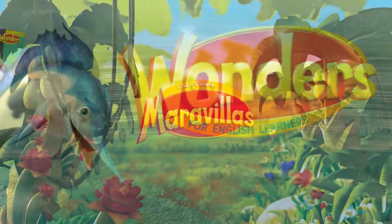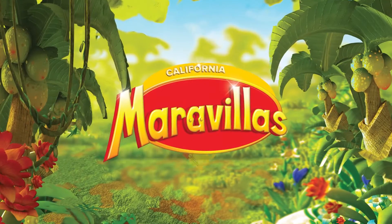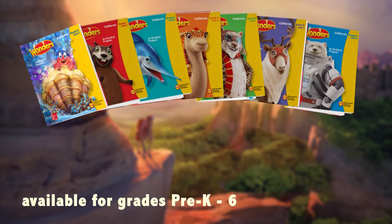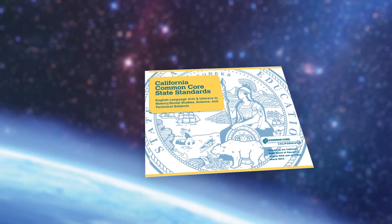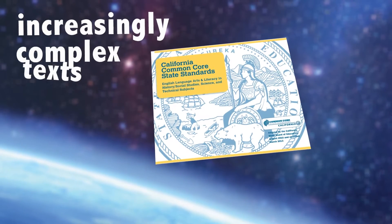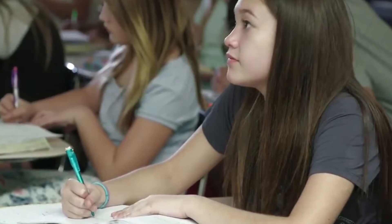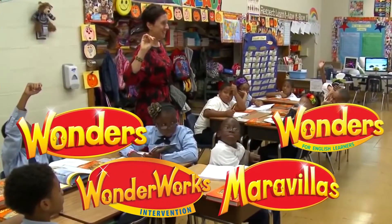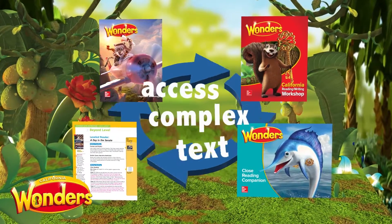Hello and welcome to California Wonders, McGraw-Hill's new English Language Arts and English Language Development program for grades Pre-K through 6th, with an equitable parallel Spanish program. The Common Core State Standards call for students to read increasingly complex texts, but do you ever wonder how you will be able to help every student in your class access these texts? With Wonders, you won't have to wonder any longer. Wonders offers a proven system for supporting students to access complex text.